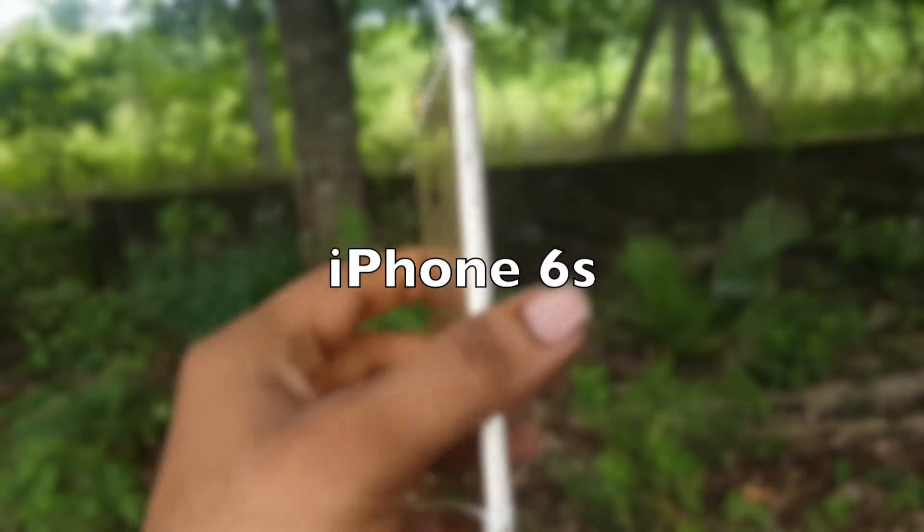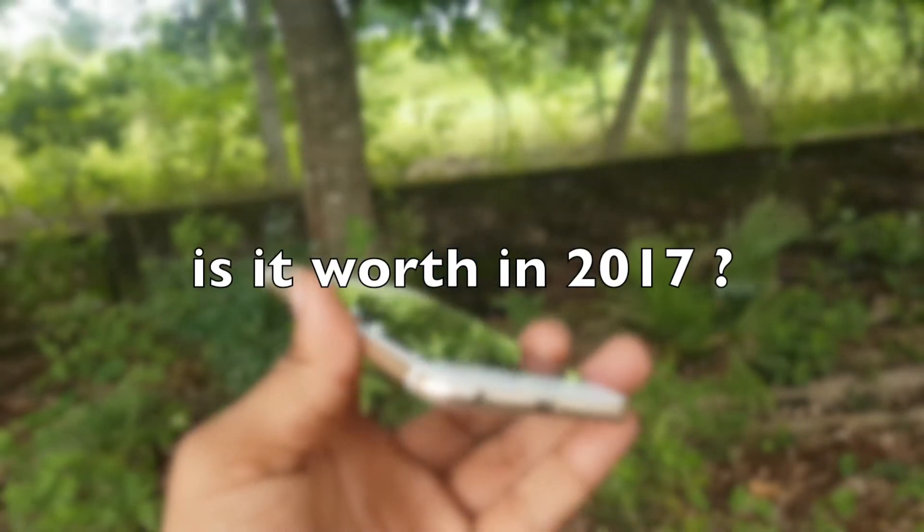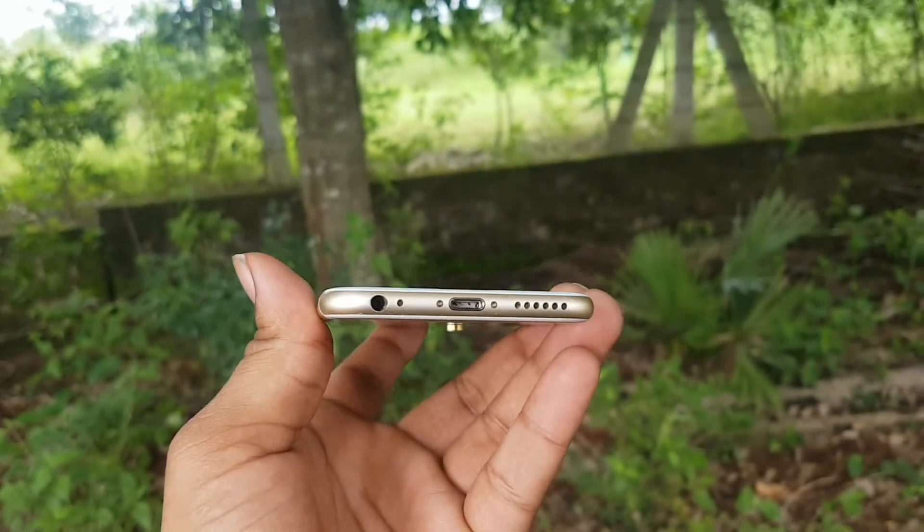Hey guys! Welcome to Tune On Channel. Today let's talk about iPhone 6s and whether it's worth it in 2017. So without further ado, let's get started.